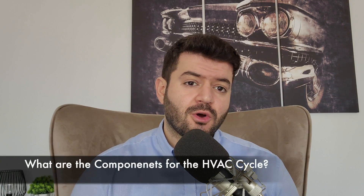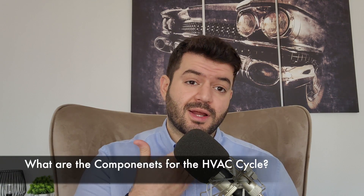Question number two: What are the components of any refrigeration cycle? Every refrigeration cycle, irrespective of the system you are dealing with, is comprised of four main components: the evaporator, the condenser, the compressor, and the expansion valve or throttling valve. These are the four basic components for any HVAC system.